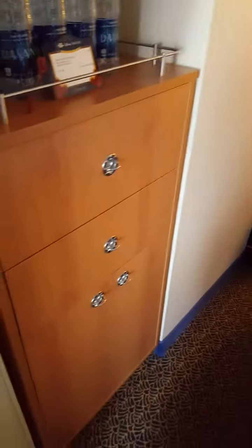As you can see there's tons of storage. They make such a great use of space on the Disney Cruise Line. You've got all of these drawers, your bedside tables, more drawers over here, a nice full-length mirror, and the closet space is phenomenal.